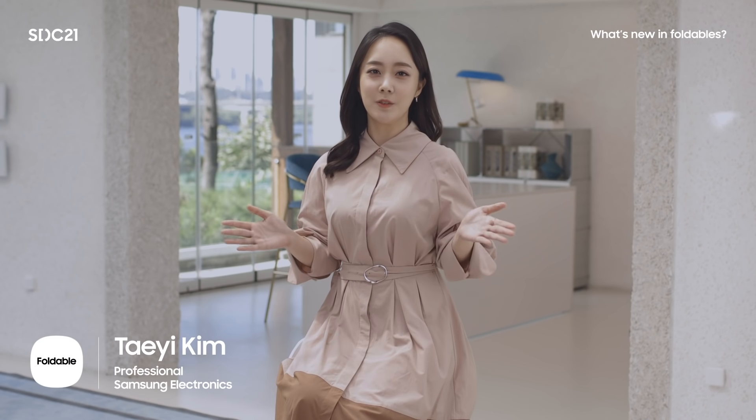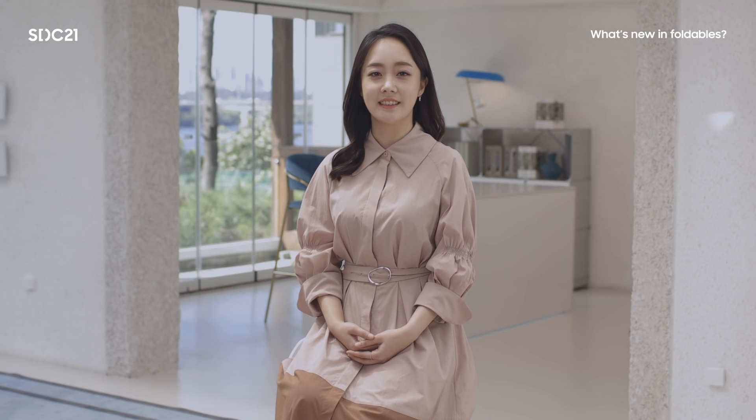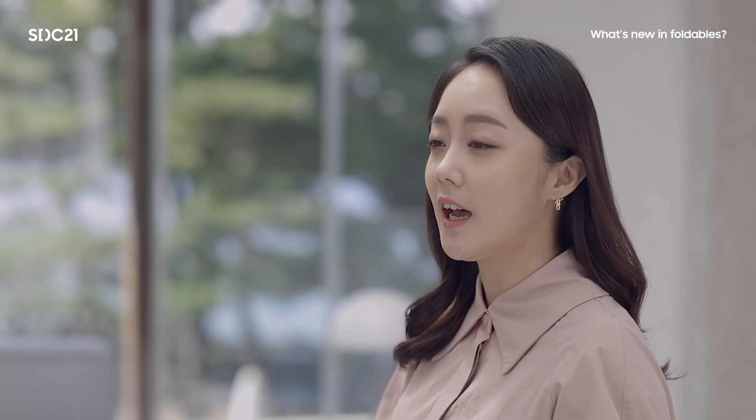Hello, everyone. Welcome to the Samsung Foldable session. I'm Tae Kim, and I'm a business development manager working on partner outreach for large screen devices. I'm very excited to share our story about foldables and how to better structure apps on foldable devices.